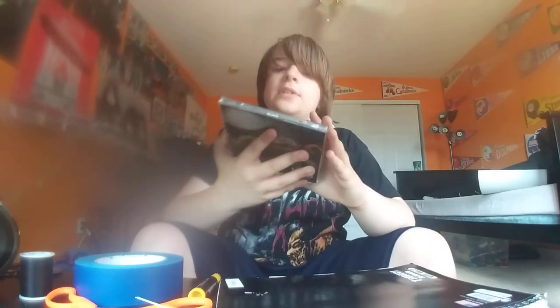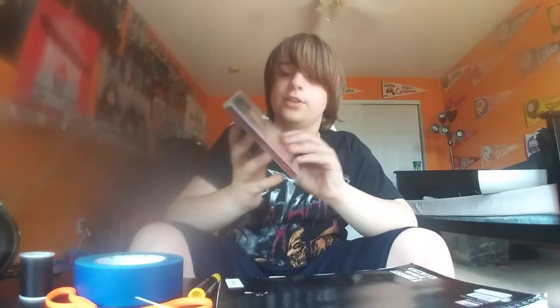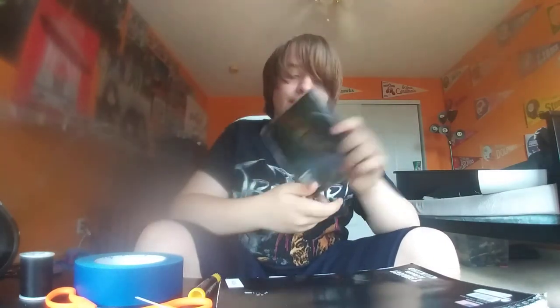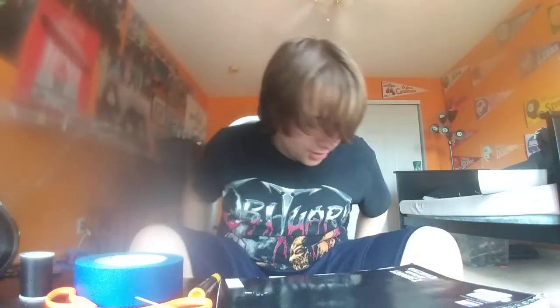Next we have A Decade of Destruction by Five Finger Death Punch. It's alright — I'm not really a huge fan of them that much though.